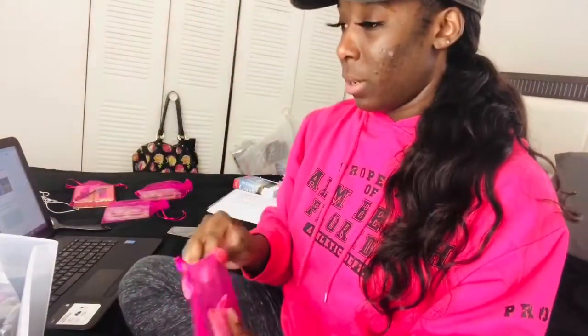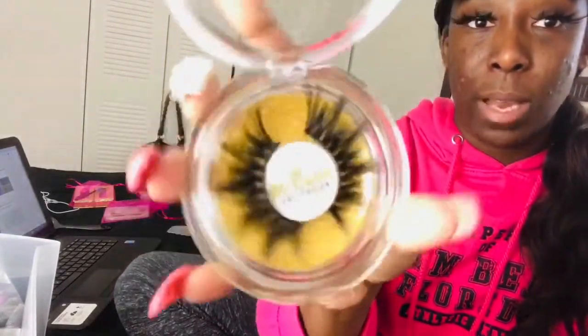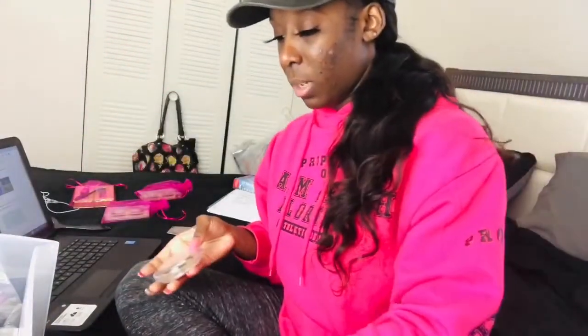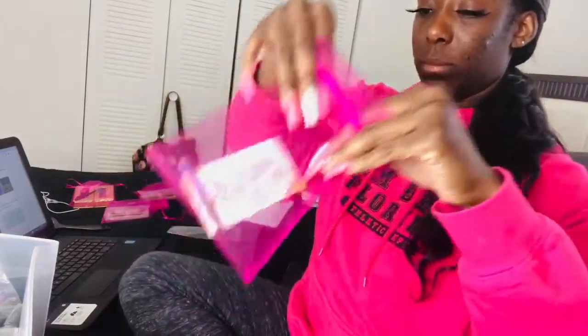The next order is for my Sedidi lashes — these are actually what I have on right now. These are also 5D 25mm mink lashes and I love these. So that goes in the bag here.